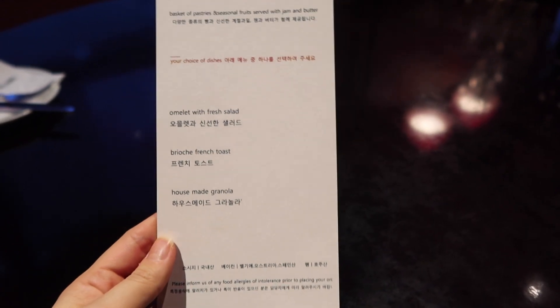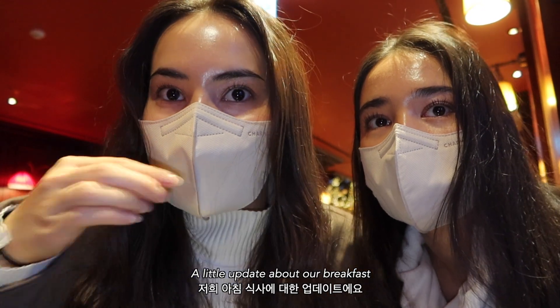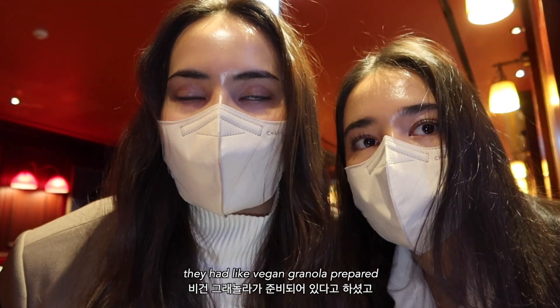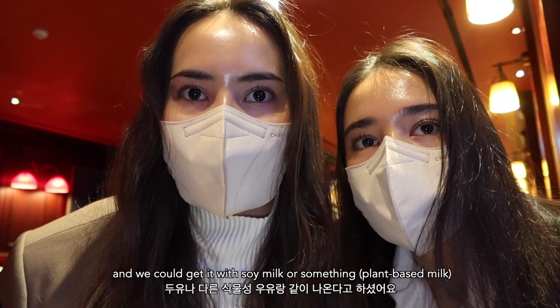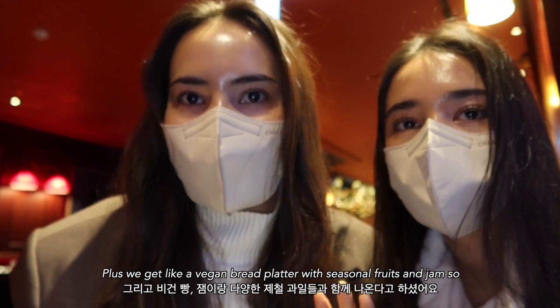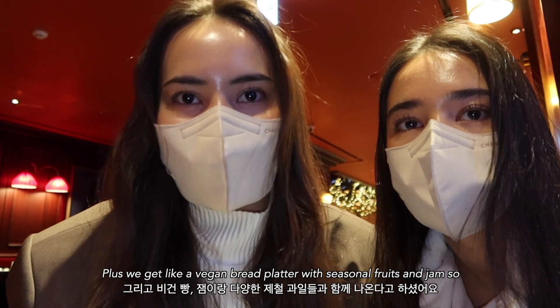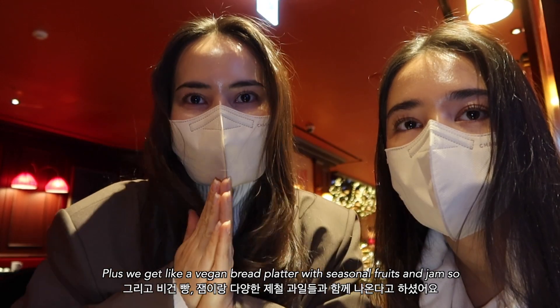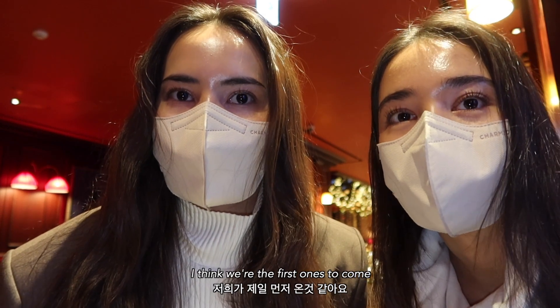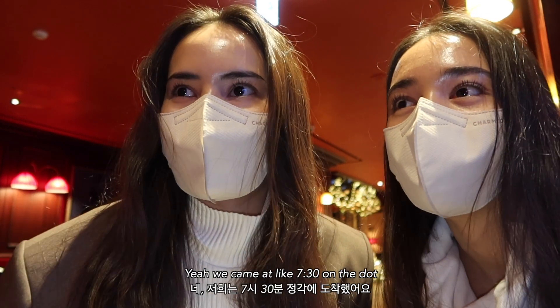A little update about our breakfast: we asked them if they have any vegan options, and they had vegan granola prepared. We could get it with soy milk or another plant-based milk, plus a vegan bread platter with seasonal fruits and jam, so we're excited. There's no one else in the restaurant right now — I think we're the first ones to come. We arrived at 7:30 on the dot. Cheers!